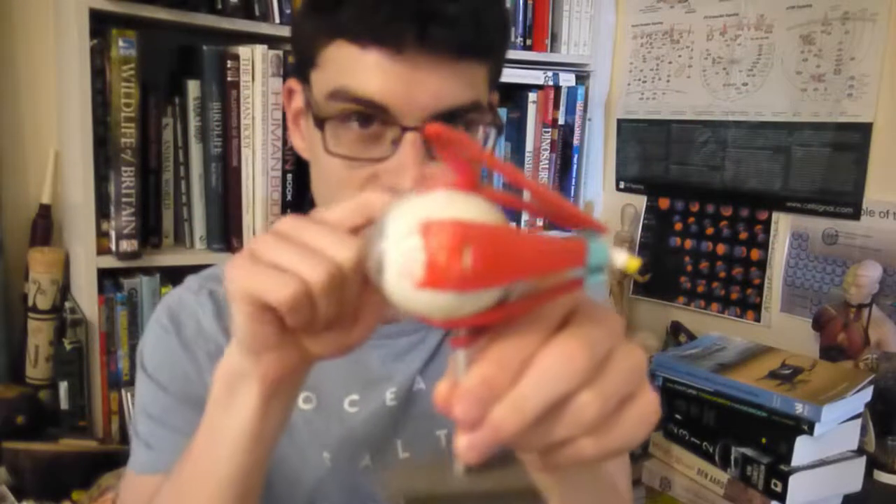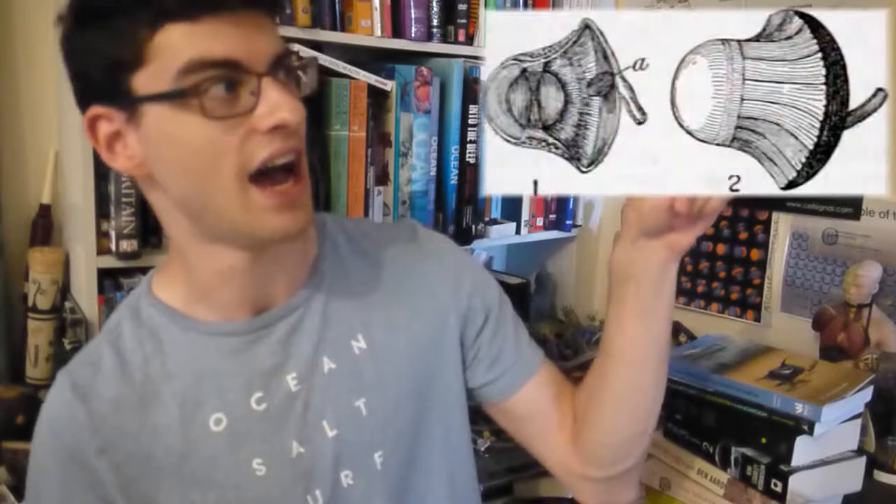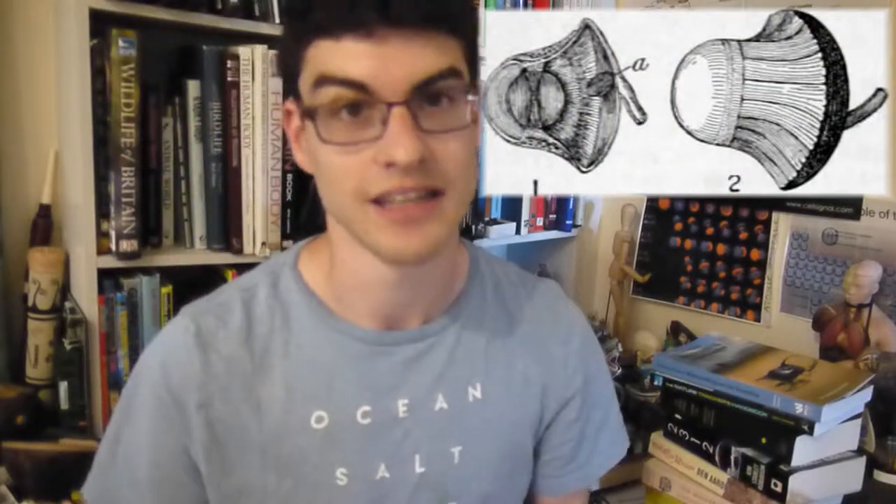Normal eyeballs are balls — that's why we call them eyeballs. But if you're an owl, for example, you will have a tubular eye. A tubular eye basically lets you have an eye that's like a telescope, which is good news for owls. However, it does mean that your eye will collapse under its own weight. One way to avoid that is by having bones in your eyes.